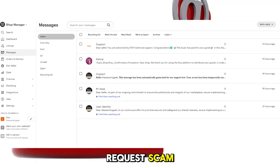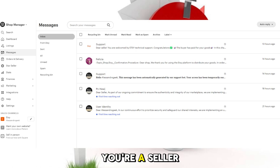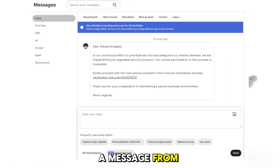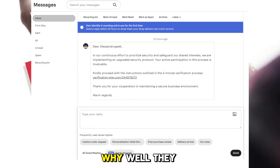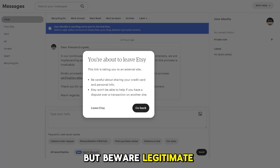The Email Request Scam. Picture this: you're a seller, and you receive a message from a potential buyer. They seem interested, but here's the red flag — they ask for your email address. They claim it's for payment processing or further instructions. But beware, legitimate buyers don't need your email to complete a purchase.